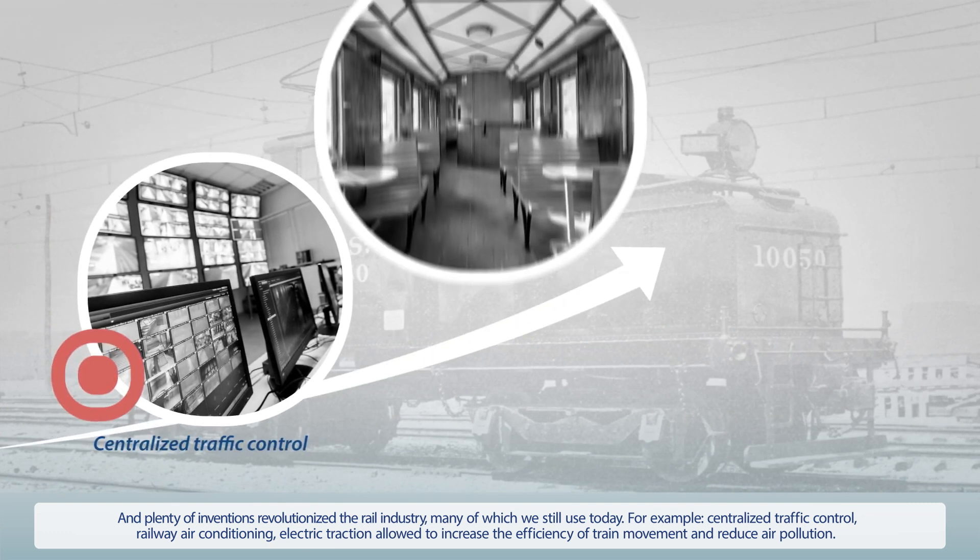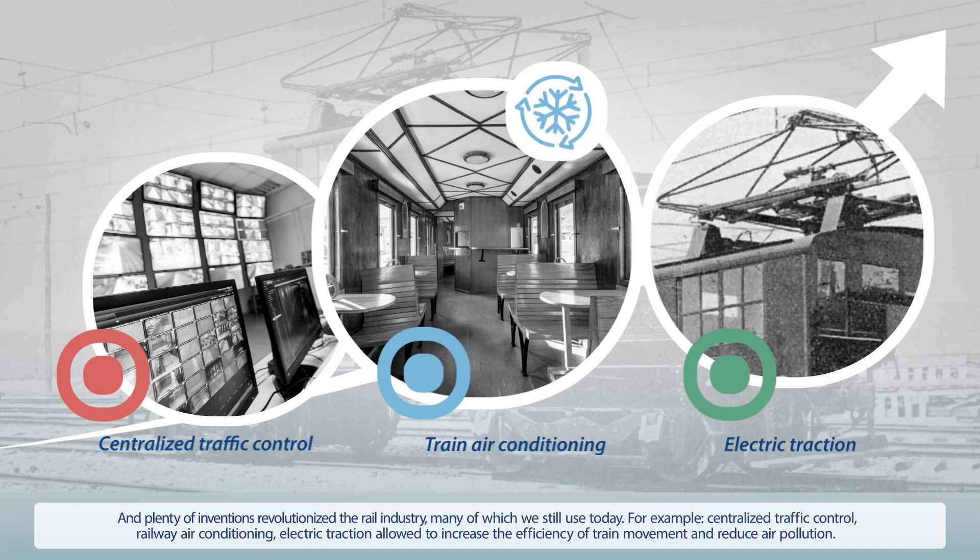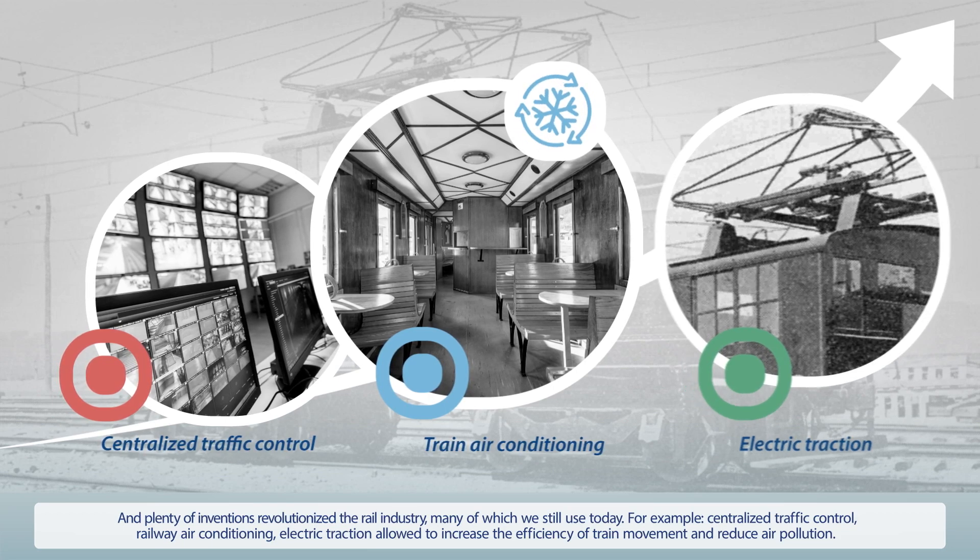For example, centralized traffic control, railway air conditioning, and electric traction, which allowed increased efficiency of train movement and reduced air pollution.